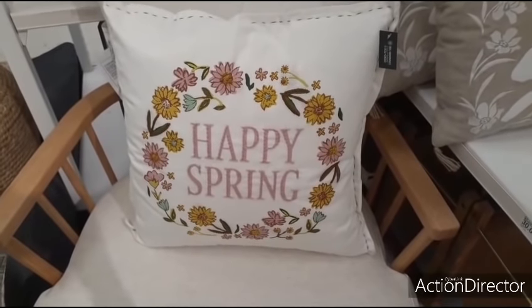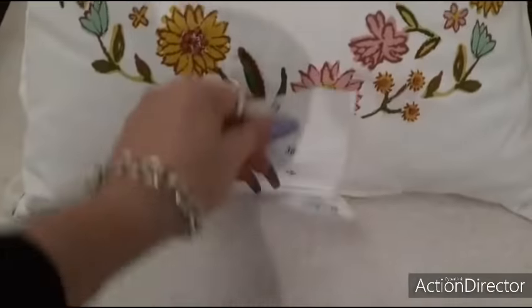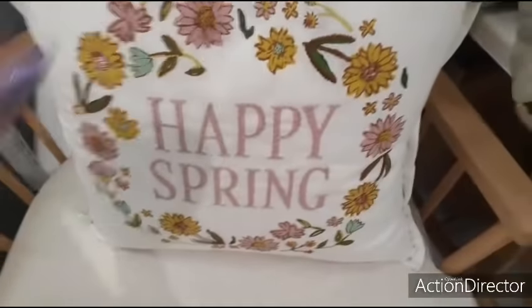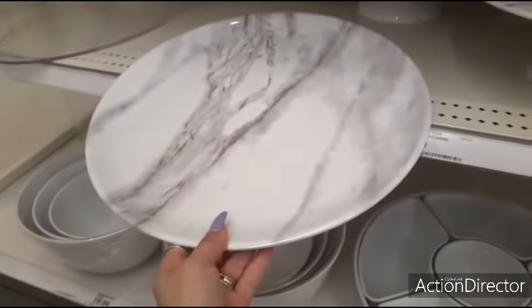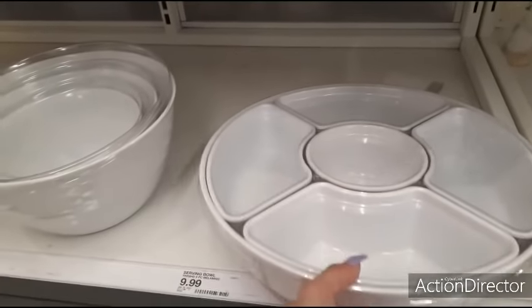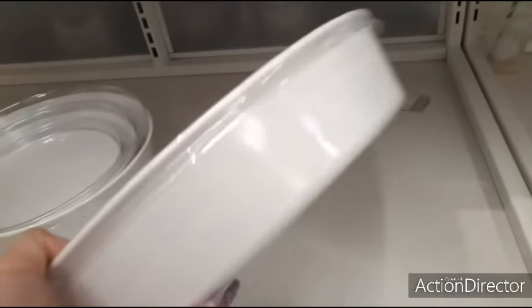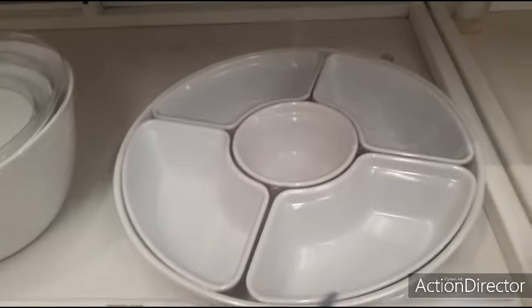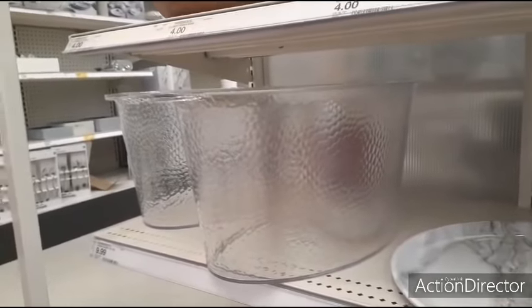Upstairs there's a 'Happy Spring' sign for $15 — very simple. This is Threshold brand — faux marble. There's a faux marble cake stand for $9.99, a big dessert platter for $12.99. The serving sets with three bowls are $19.99. There's also a clear ice bucket for $9.99.